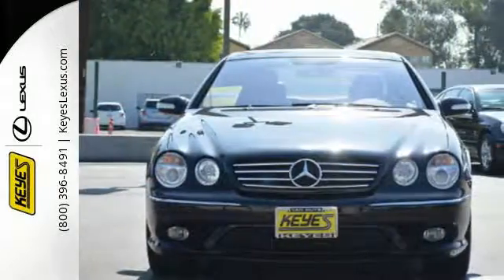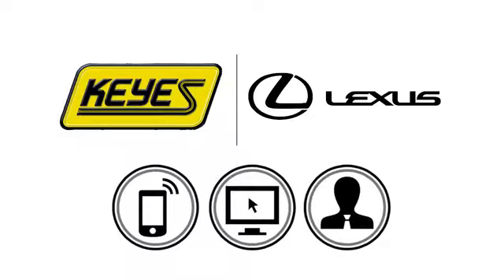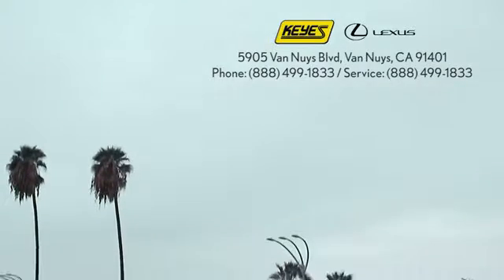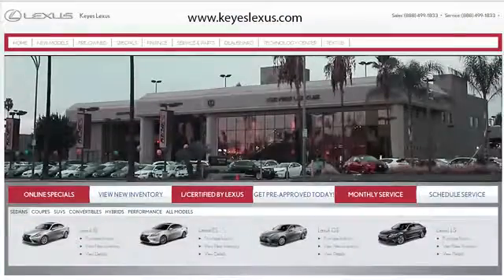Come on in today and take it for a test drive. Call or stop into Keys Lexus today. We're conveniently located at 5905 Van Nuys Boulevard in Van Nuys, California, or find us at keyslexus.com.